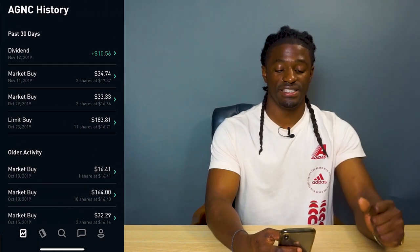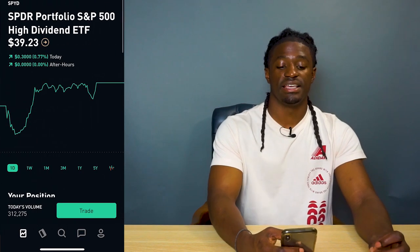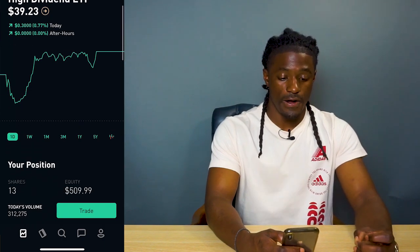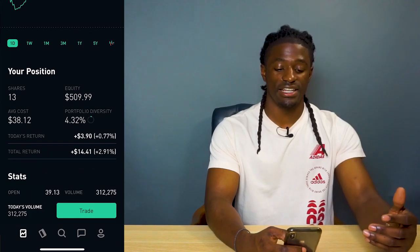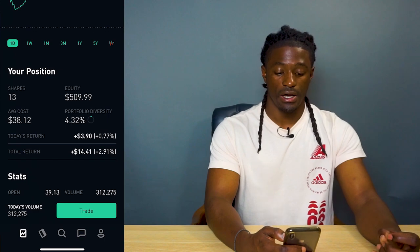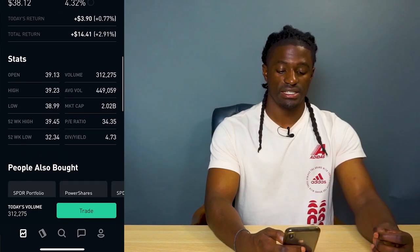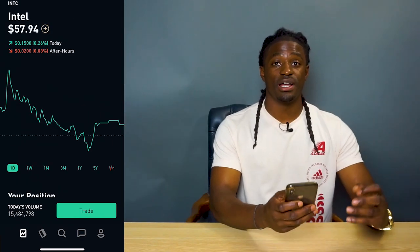AGNC has been paying me every single month — in November I'm going to get paid $10.56 just from owning it. The next one is SPYD, which is pretty much like SPHD. I'm thinking about combining the two. I own $509.99 worth of SPYD, I'm up $14.41, and this company pays a dividend yield of 4.73%.